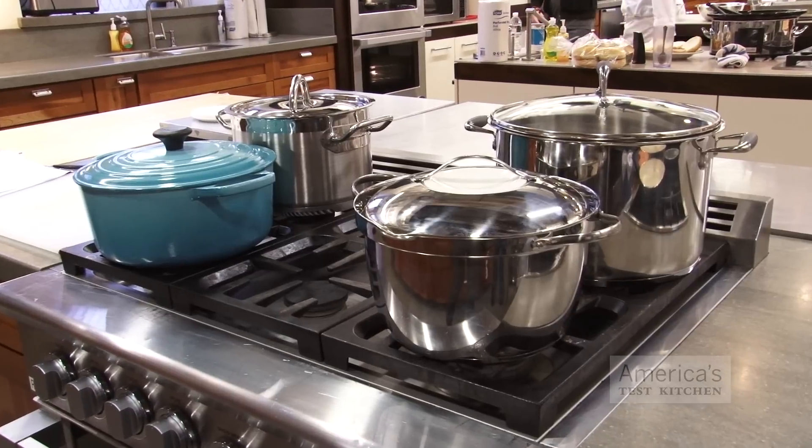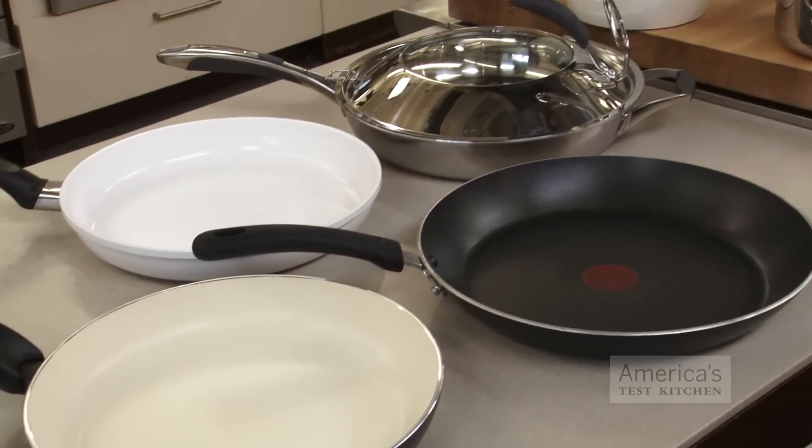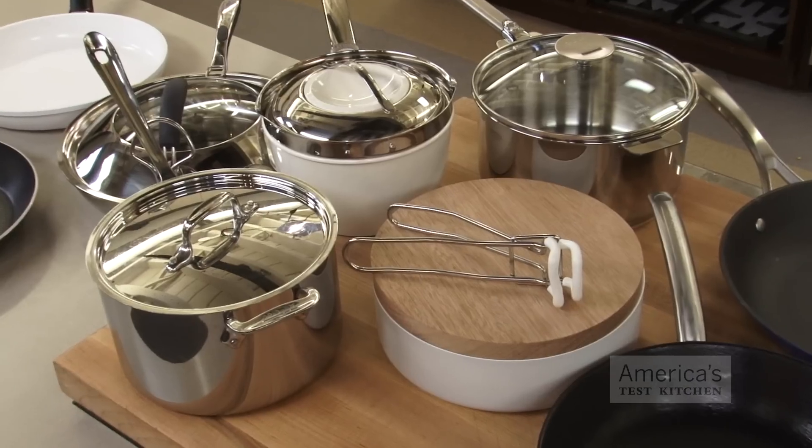We decided to test innovative cookware in four categories: Dutch ovens, non-stick skillets, lightweight cast iron, and innovative saucepans. Before we even tried out some of these special innovations, we wanted to make sure each piece of cookware would function just as well as our favorite traditional version. So first we put all the innovative cookware through the usual paces we'd expect of any cast iron or non-stick skillet, Dutch oven or saucepan. Then we tested the innovative twists to see if they represented a real improvement.